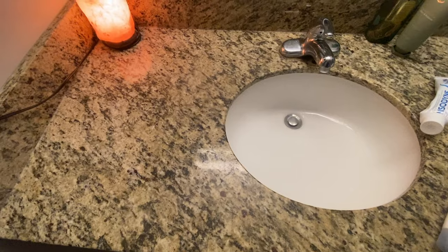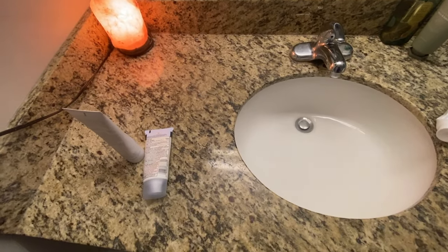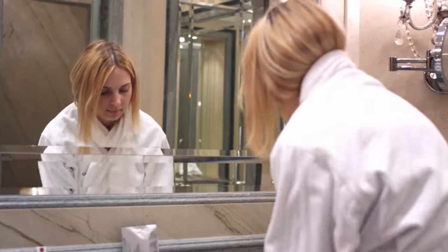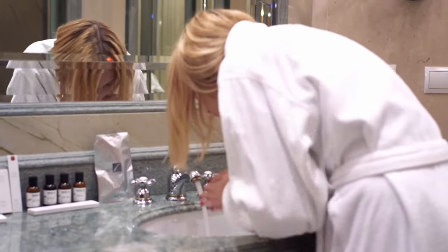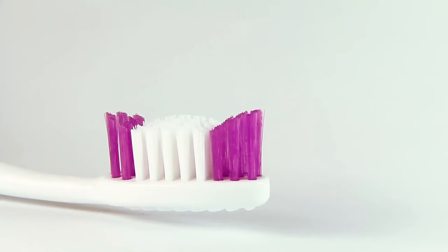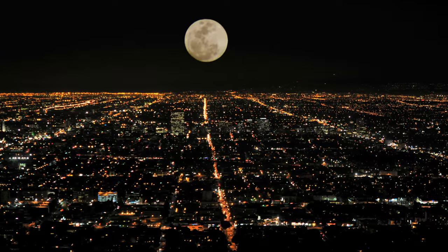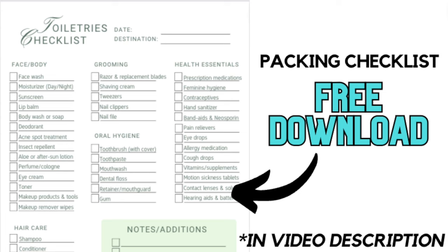Step one of packing your toiletry bag is going to be the same as step one of packing anything — you're going to want to make a list. I like to do this by going through my day and placing all of the things that I use through the day to one side of my bathroom counter. So in the morning after I wash my face, I'll place my face wash to the side, then whatever creams I put on, my deodorant or hair cream, and even tools like a toothbrush, razor, face towel, or an eyelash curler. I'll do the same thing with any shower products as well as any products that I use during my nighttime routine. Before bed, I'll look over everything that I use through the day and then create a comprehensive toiletry packing list.